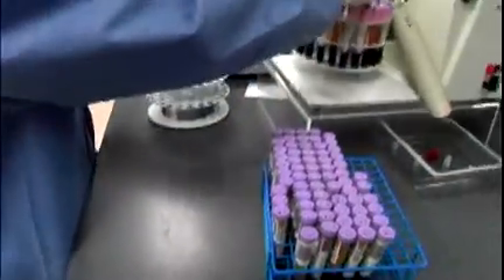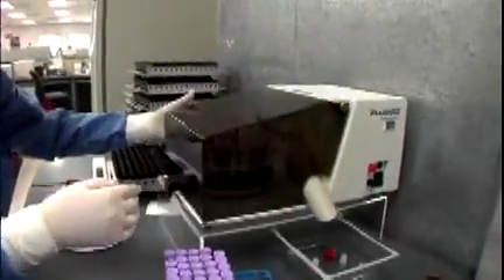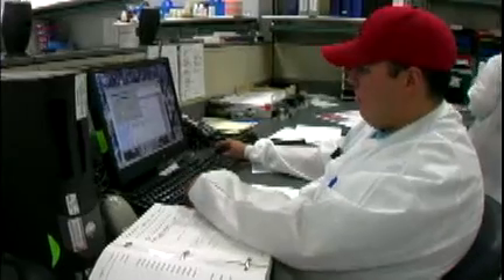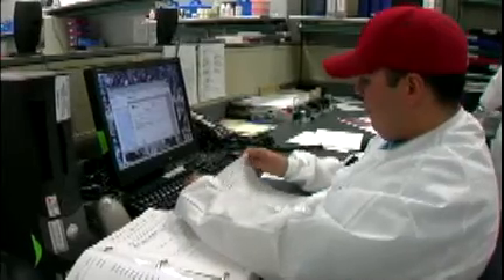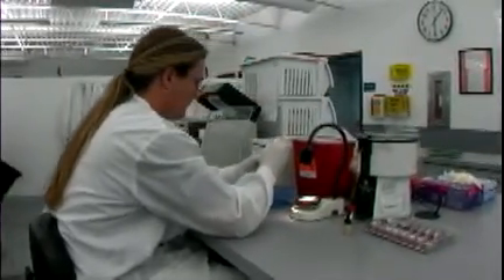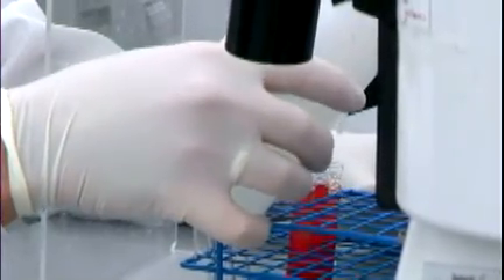Through testing we also determine the blood group and Rh type. Even though you may have donated before, we determine the blood type of every donation and then double-check it against the blood type in the donor's record on our computer system. Then, before blood is transfused, it's typed again and cross-matched with the specific patient who is to receive it. Donor and patient blood types must match or be compatible.